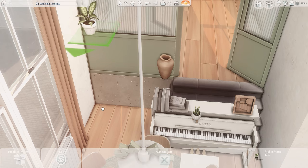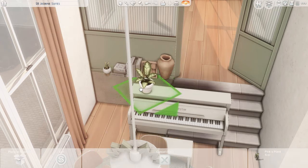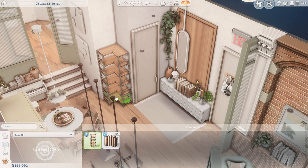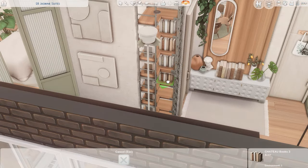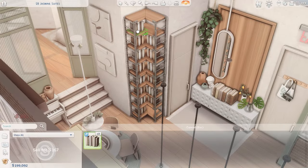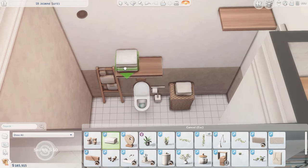I imagined this sim to be into music, so we have a piano and a guitar in this apartment. Sibule put out a boho set — a bedroom set — which I was so excited to see. It's really cute and it comes with this adorable guitar, so I decided this sim is going to be into music. I always find it harder in really small areas to fit in hobby or skill items, but I think this worked well because the piano and guitar add to the furniture of the room.